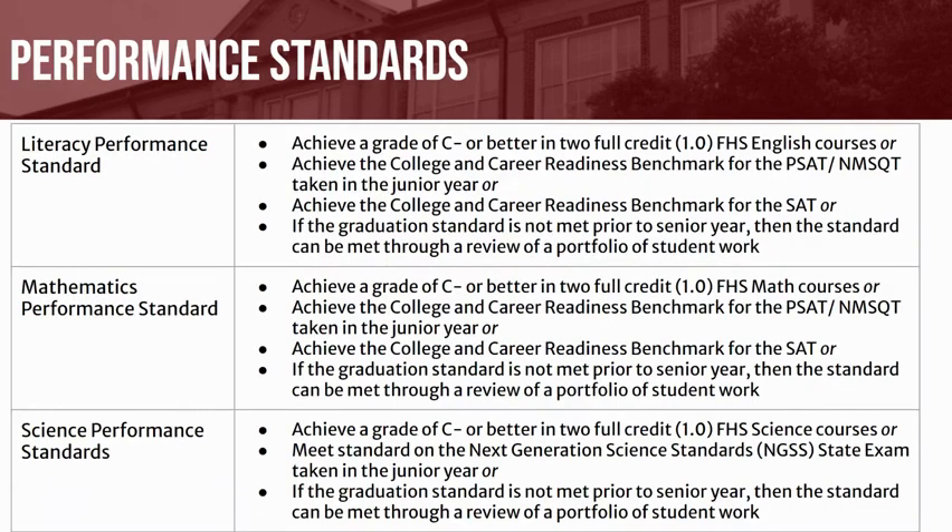Students will also be required to meet several performance standards. These include a Literacy, Mathematics, and Science Performance Standard. Additionally, remember that students need to demonstrate proficiency in world language by successfully completing the Farmington Language Standards Test, the FLST.